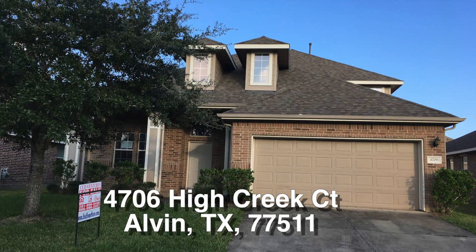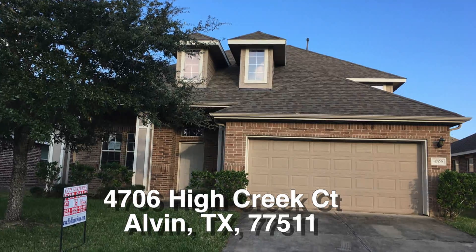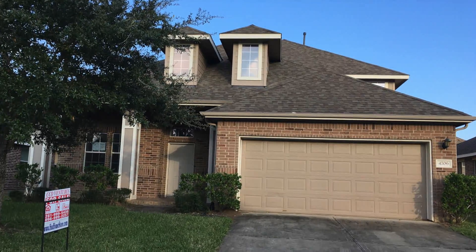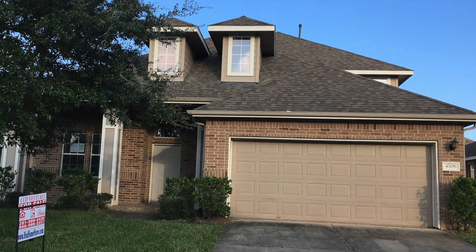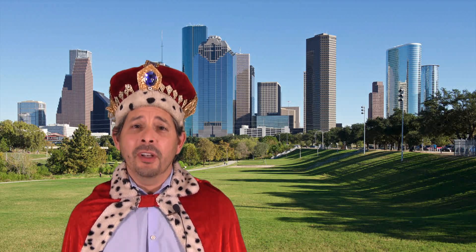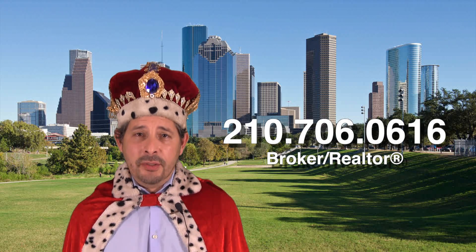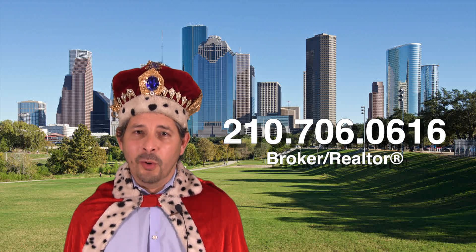Well, there you have it — 4706 High Creek Court. A very big 2,800 square foot four bedroom home. It does need some work. It's about $6,000 underneath the county appraisal, but I think it could really be nice. It's listed right now for only $217,000. If you're interested in this home and you don't have a realtor, I would love to earn your business. You can reach me at 210-706-0616. My name is Jonathan, I am the HUD King, and I want to help you find your castle.